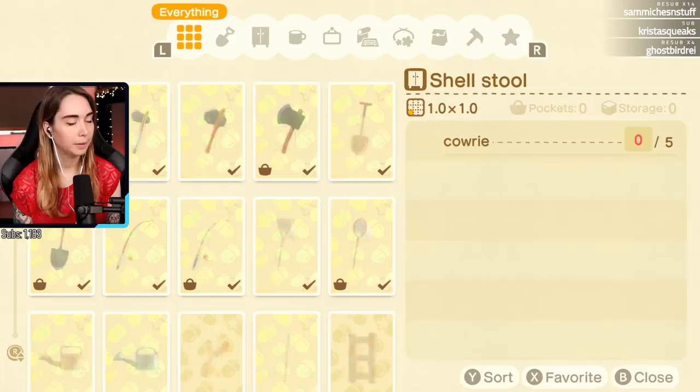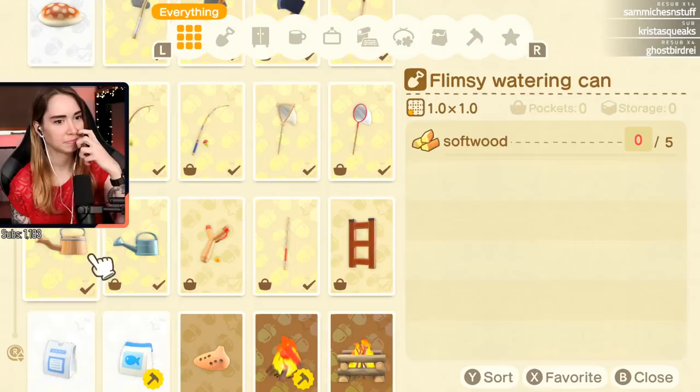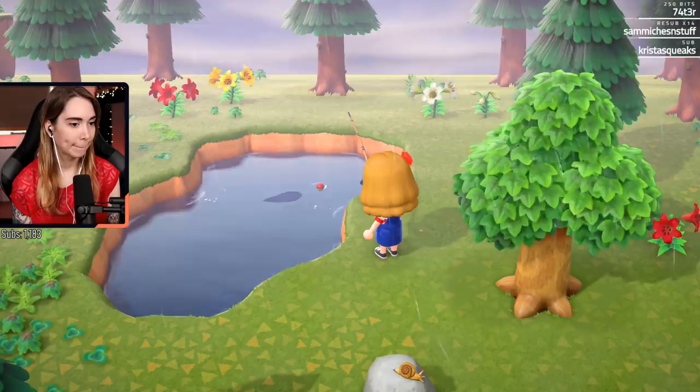The shell stool! Oh yeah, I forgot. Let's see - that's not that nice. Oh, you guys can't see it. It's right above me. Looks more like a gyoza. Oh, a new one - golden trout! Yes! New fish.